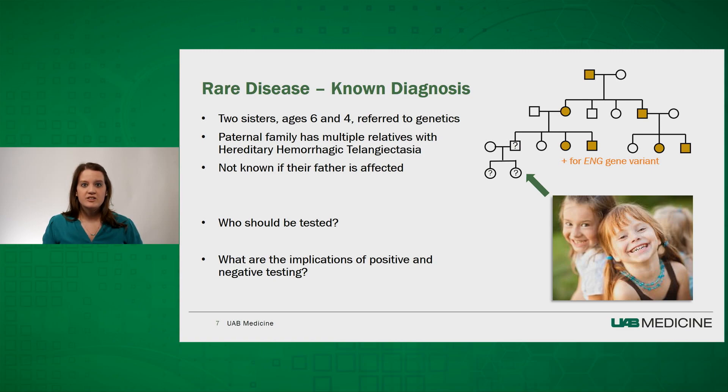Fortunately, the family had documentation of their relative's specific DNA misspelling in the ENG gene that leads to HHT in their family. That means instead of spending thousands of dollars on testing, we could send targeted testing for a few hundred dollars focused on just one area of the DNA. We tested the girls with the caveat that if one daughter is positive, this would mean their father is also positive and an obligate affected individual. However, if the girls are both negative, this would not tell us anything about their father's status, as he may still be affected with no symptoms appearing yet.